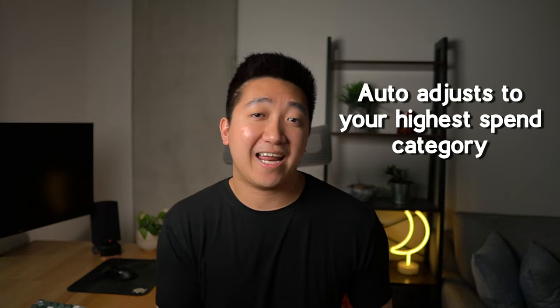The spending cap on the Chase Freedom Flex is the same as the Custom Cash, but it's a lot less flexible because it's only on the categories that Chase decides for that quarter, and you have to manually go in to activate the offer. Whereas on the Custom Cash side, it automatically does it for you on whichever category you spent the most in, and you can change the categories from month to month.